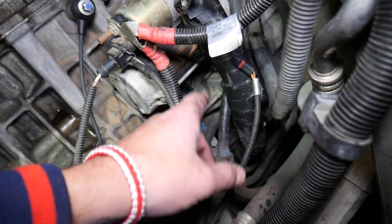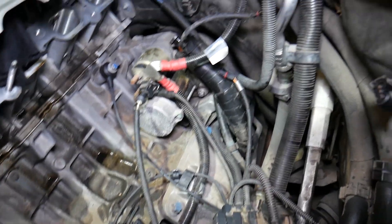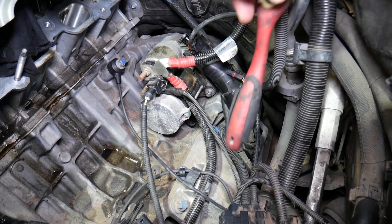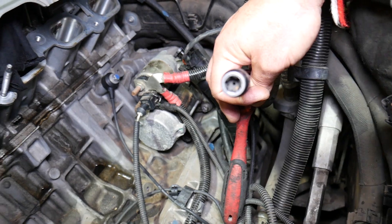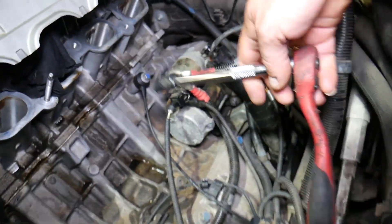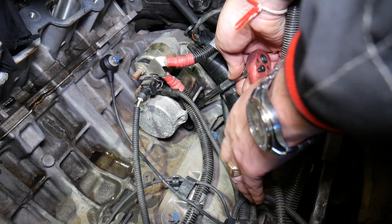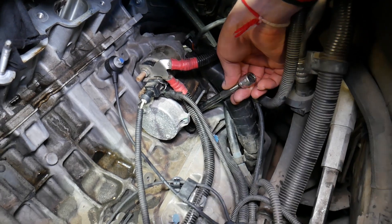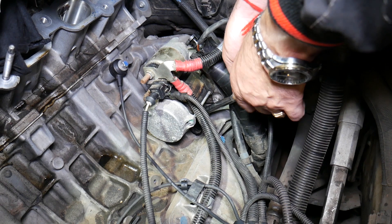If the wire is okay, you'll need to install a new crankshaft position sensor. Make sure to clean all the dirt and dust first — vacuum it out — because if you remove the sensor without cleaning, all the dirt will fall back into the engine opening and can cause engine damage. You'll need a reverse torque socket; we'll share links for all tools and parts in the description.